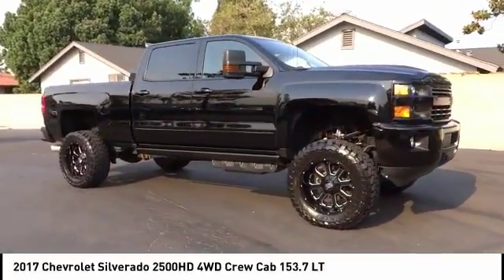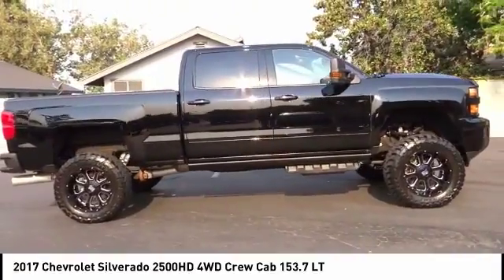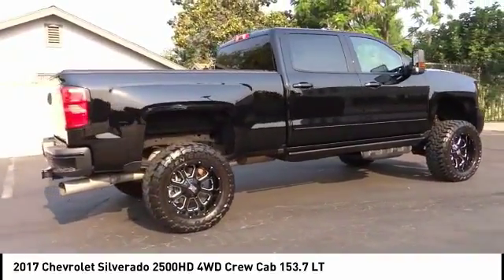Looking for the right vehicle? Check out the 2017 Silverado 2500 HD. This pickup truck pulls unlike any other.